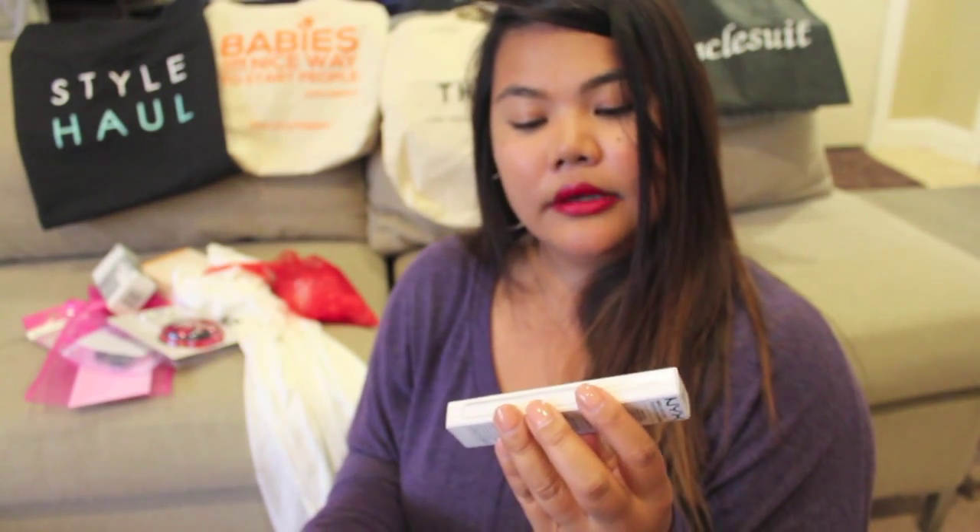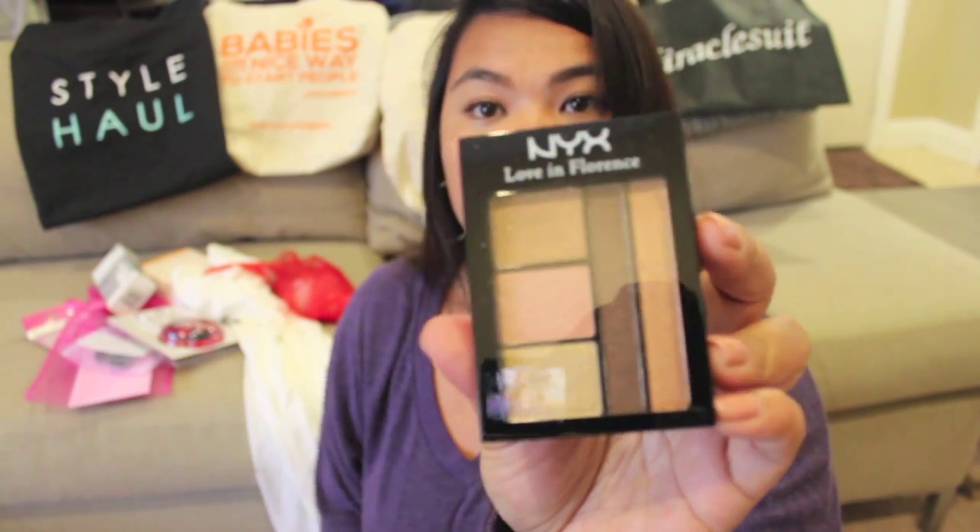I also got a little gift bag with several different NYX products. I'll definitely be using these — I love the colors they provided. There's a baked shadow in ombre, a white liquid liner, a Love in Florence eye palette with neutral colors which is the makeup color family I usually stay in — the natural browns. There's also an intense butter gloss and another butter lipstick in the color Mary Jane.